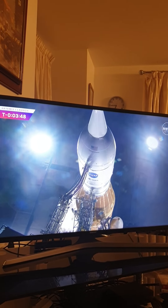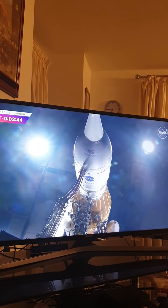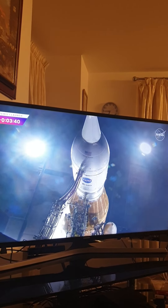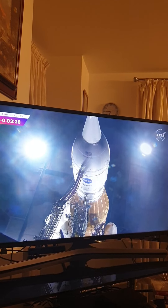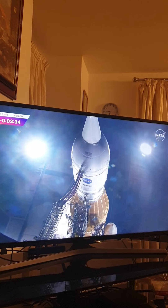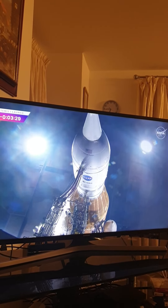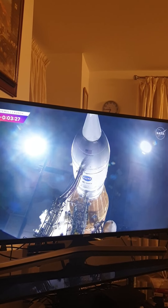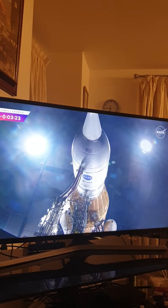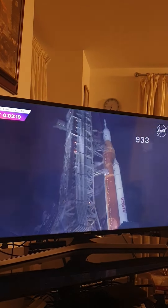That can proceed now, and we will see the engines gimbal at the bottom of the core stage. At T-minus 3 minutes and 10 seconds, you will hear the go for purge sequence 4. That's a helium purge of the four core stage engines downstream with the propellant valve, getting the air and moisture out.